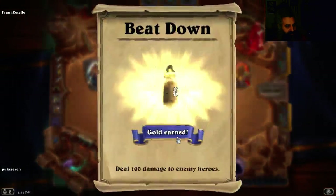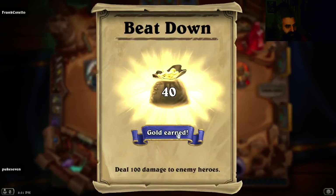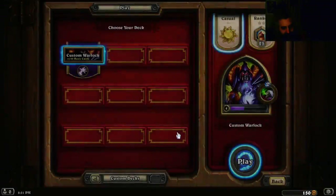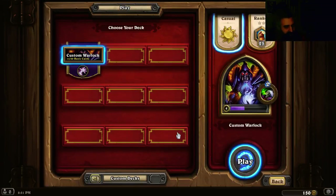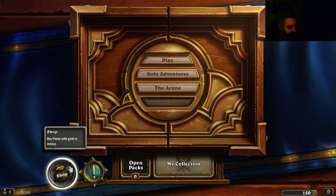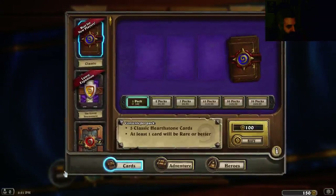That's cool. Do I have enough to buy a pack yet? 150. With gold or money.